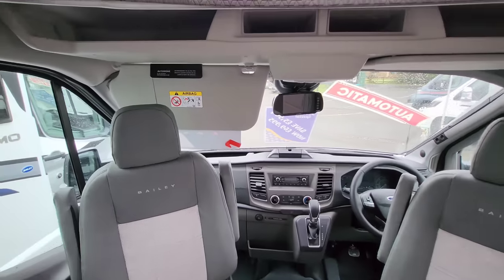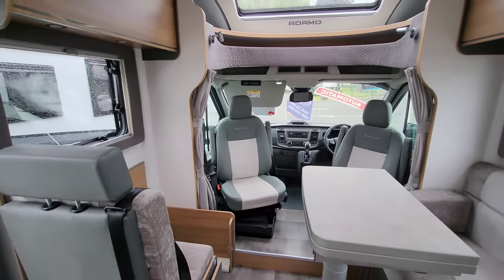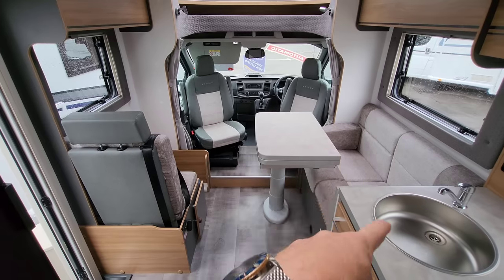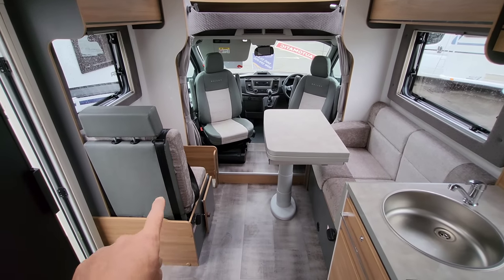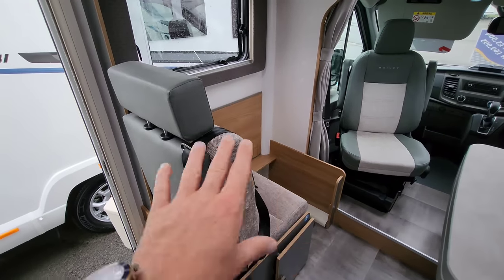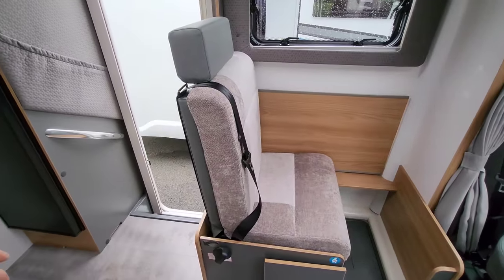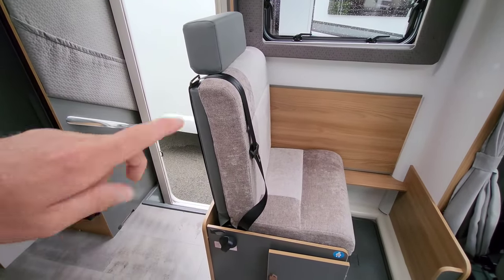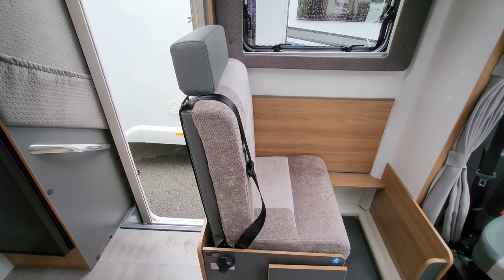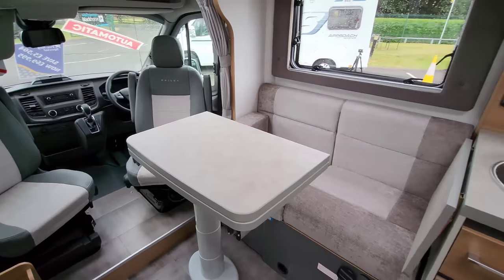Moving back a bit to see the layout — there are two opposing bench seats. I've folded one up just so you can have a look, but it converts back into a bench seat. Check this out: it has a three-point harness seat belt with isofix, so if you're taking the little ones, that's covered. It also converts down into a sofa bed, which looks similar to the other side.